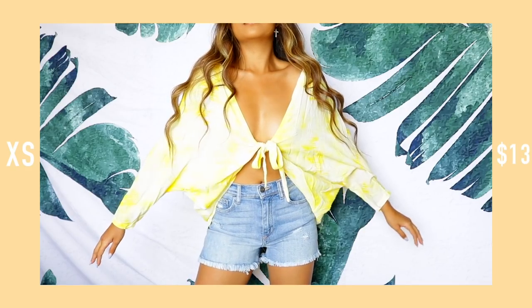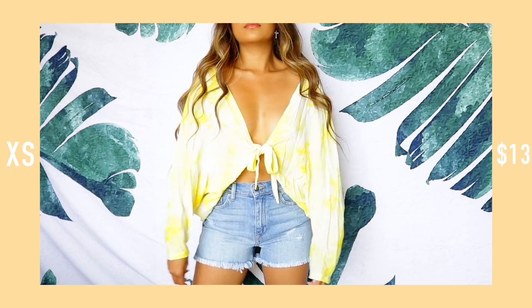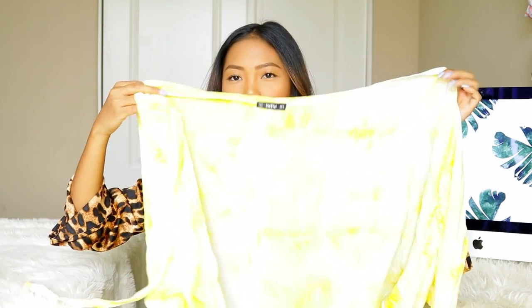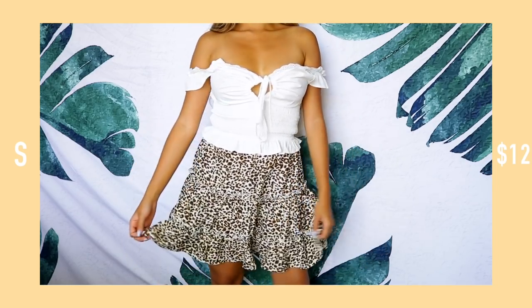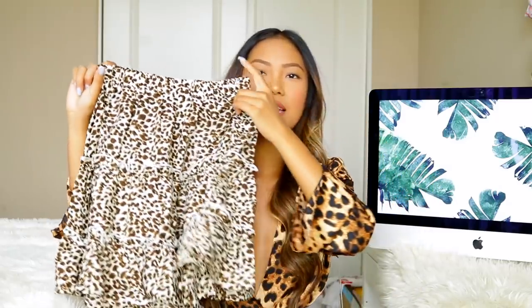Moving on, I have this yellow cover-up. I was hoping for something longer and looser but it ended up being more like a regular flowy top, so I'll figure out how to style it. Animal prints have been super popular lately — I also got this animal print skirt. I'm not usually a skirt person, especially non-denim, because I'm 5'2 and skirts make me feel super short. But I got this one because I think it'll look cute with that white top.